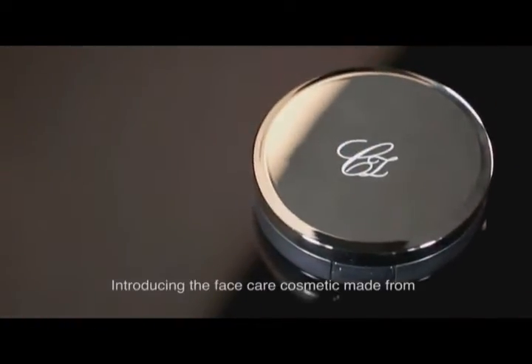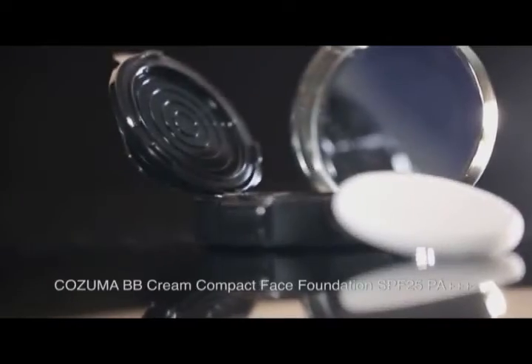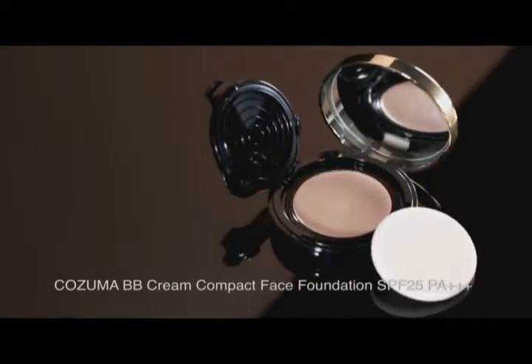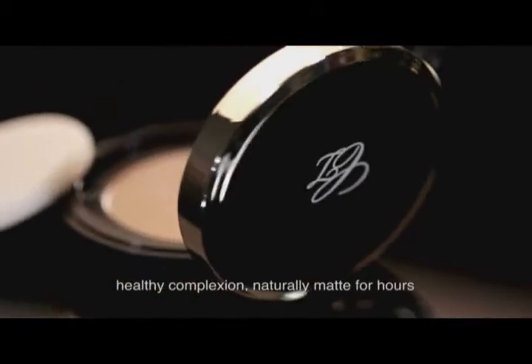Introducing the face care cosmetics made from minerals and natural ingredients using Japan's expertise. Cosuma BB Cream Compact Face Foundation SPF 25 PA++++. Gorgeously flawless, silky smooth, healthy complexion, naturally matte for us.